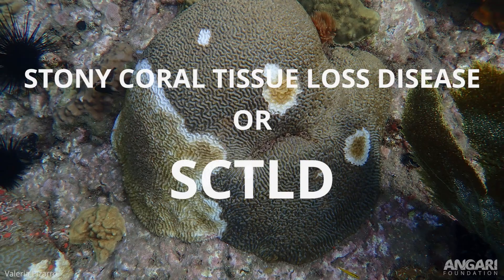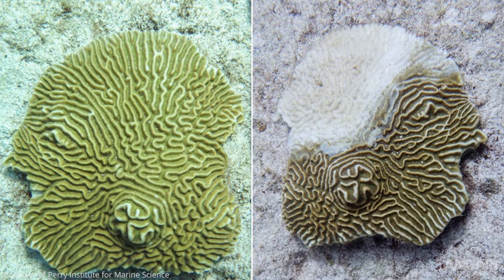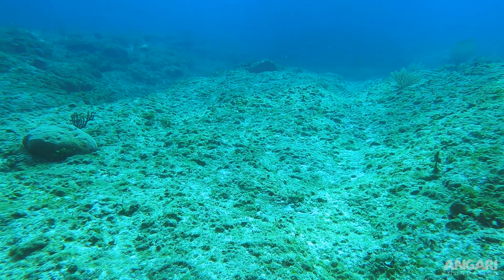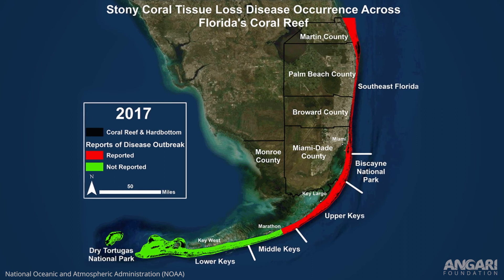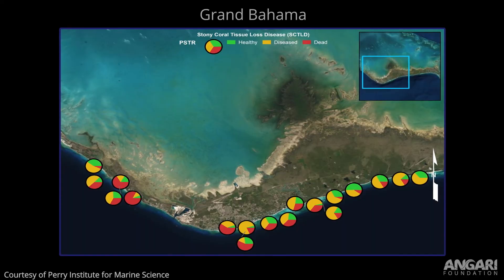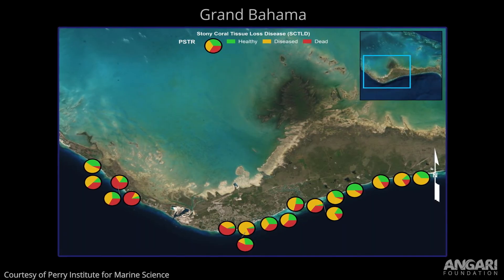Stony coral tissue loss disease is one of about a dozen or so diseases that corals get in the Caribbean. It's the newly discovered one — it was only discovered about five years ago off of Florida. It spread throughout the Florida reef tract and now has been spreading over the past few years to other parts of the region including the Bahamas. We first found it off of Grand Bahama back in early 2020 and since then we've found it in other parts of the Bahamas as well, so it has spread.